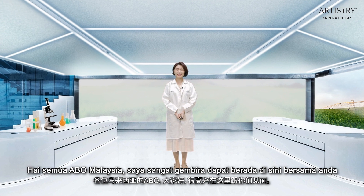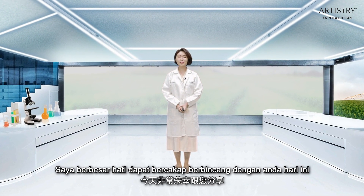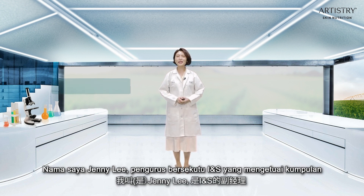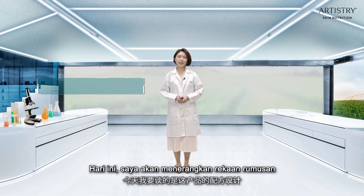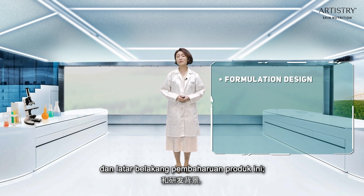Hi to all Malaysia EBO, it's great to be here with you. It's my very pleasure to work with you today on our new Multi-Defense UV-Protect SPF 50+, the finishing step for your Artistry Skin Nutrition morning routine. My name is Jenny Lee, INS Associate Manager who leads the formulation group in East BD COE and the lead scientist of this product. Today, I will go over the formulation design and the background of this product development.